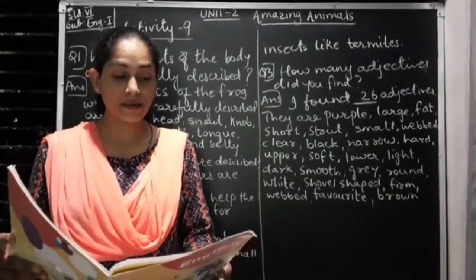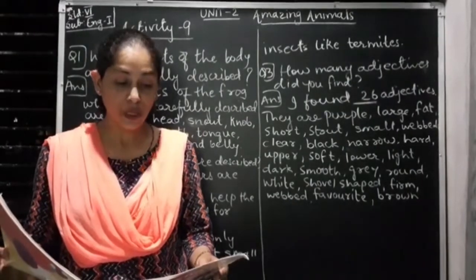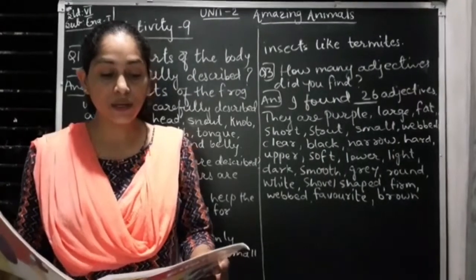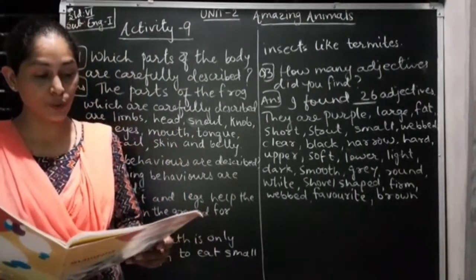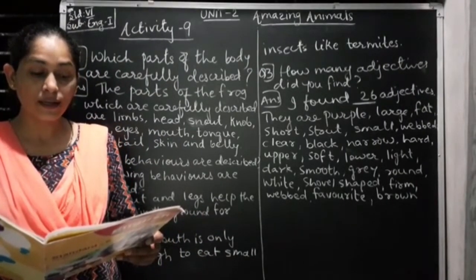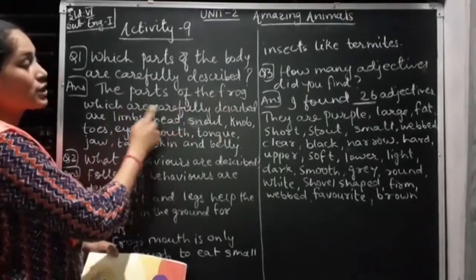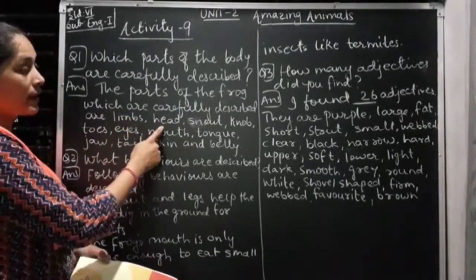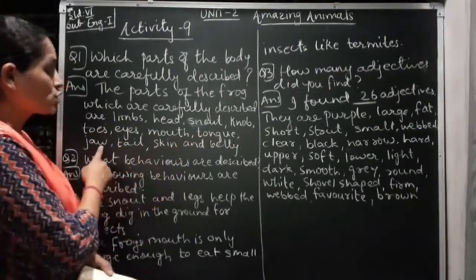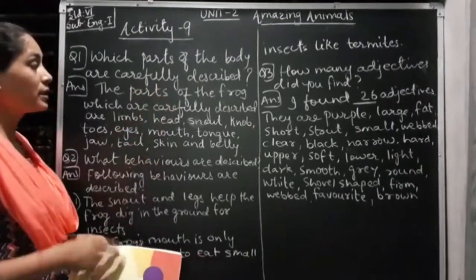Activity 9. When scientists discover new animals and plants, they describe them very carefully. Without careful description, two similar species might be confused. Notice the careful details in the description of the purple frog. Question 1: Which parts of the frog are carefully described? The answer is the parts carefully described are limbs, head, snout, knob, toes, eyes, mouth, tongue, jaw, tail, skin, and bed. These are the body parts discussed in Activity 8 related to the Indian purple frog.